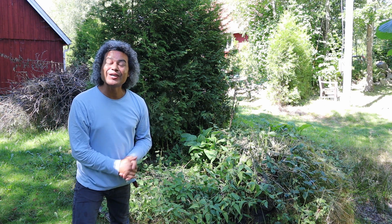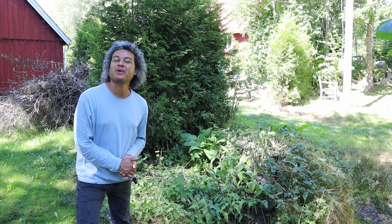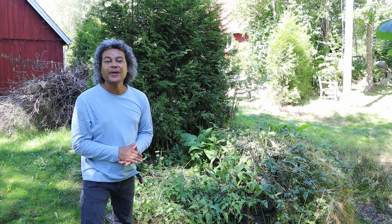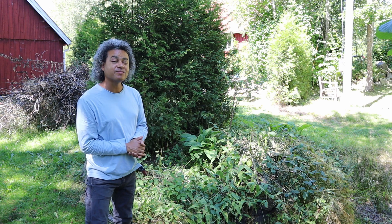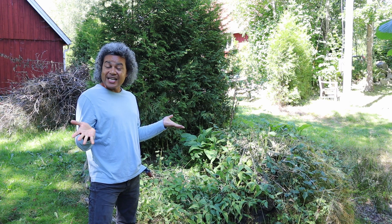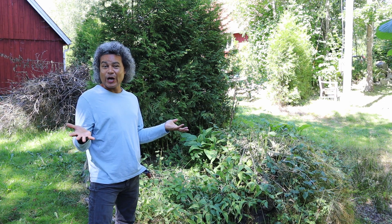Hello everybody and welcome back to Gardens and Crystals with me Wesley Peterson. Today I am out working in the part of my garden called the Garden of New Beginnings. I have a border behind me that has been growing out wildly and I haven't done anything with it for quite some time. I've tried a few times to plant some different plants in here and they haven't worked out, so now I'm going to rearrange this and put some new plants in and see what happens this time.